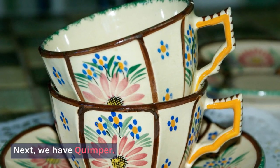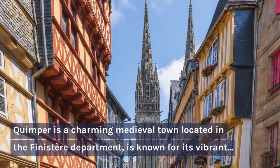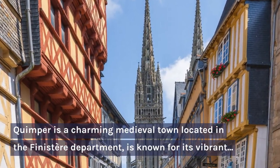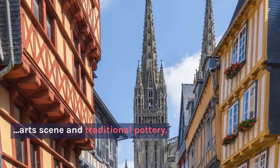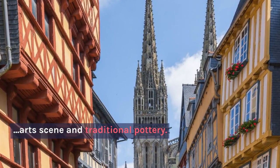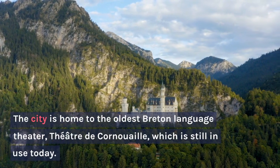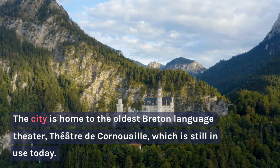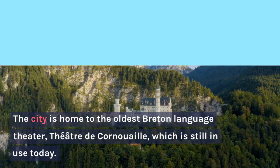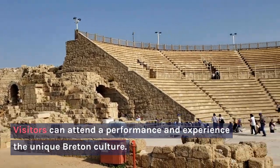Next, we have Quimper. Quimper is a charming medieval town located in the Finistère department, known for its vibrant arts scene and traditional pottery. The city is home to the oldest Breton-language theatre, Théâtre de Cornouaille, which is still in use today. Visitors can attend a performance and experience the unique Breton culture.